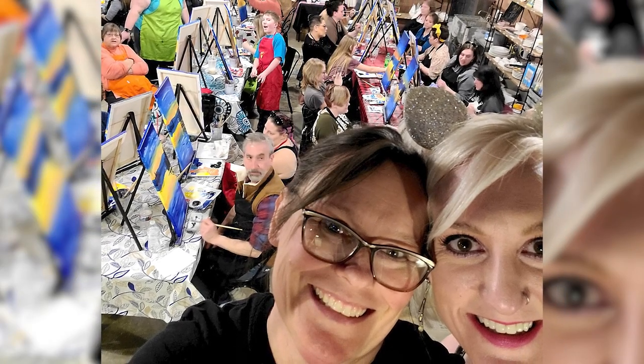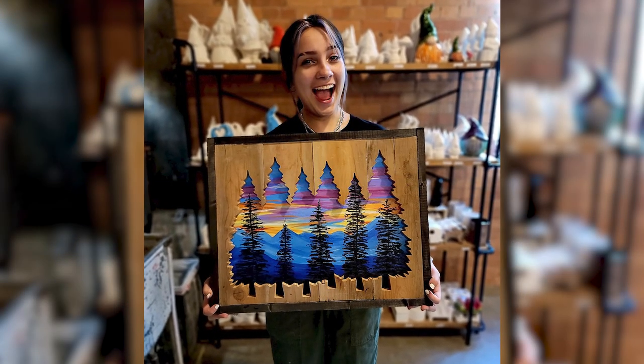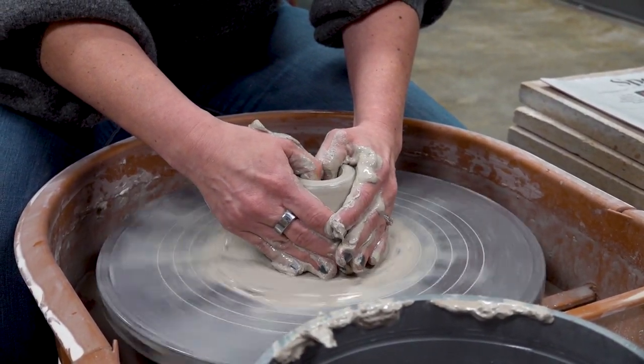So canvas painting, which is super fun — it's guided step by step. My favorite is the pottery wheel, so you can take a wheel throwing class. We have some mixed media classes as well, so we offer a wide range of art classes.